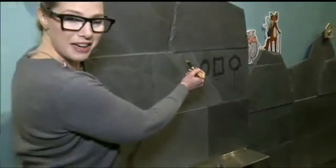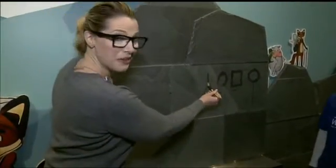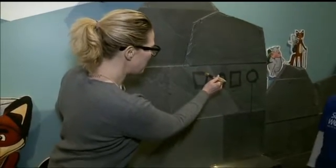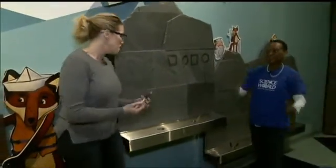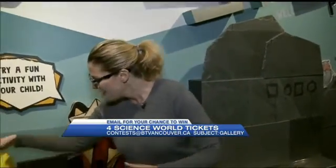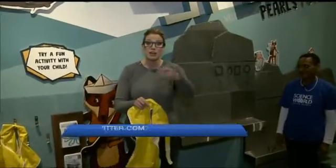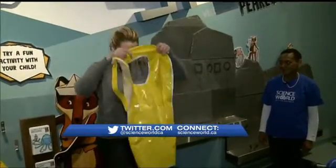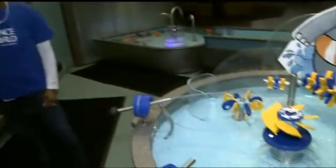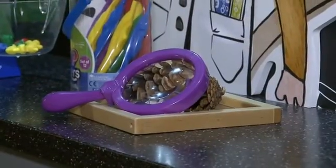Circle, square, circle — can you finish that pattern? I think you're gonna get it — yes! This is so fun. The Wonder Gallery here at Science World is on now, specifically for parents, caregivers, and children five and under. For more information, go to the Science World website. You can also enter to win four tickets at contest at vtvancouver.ca.